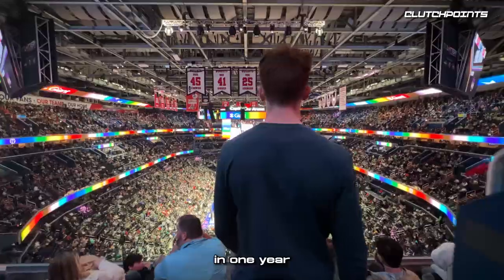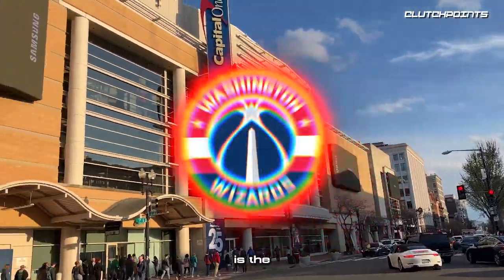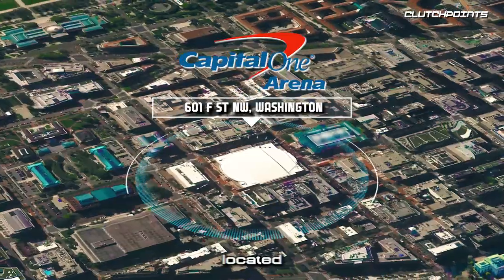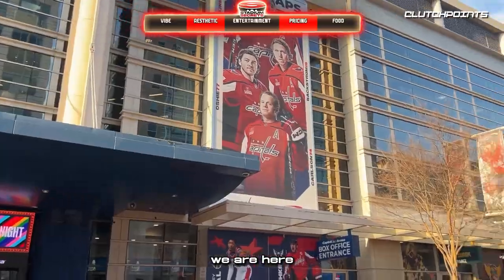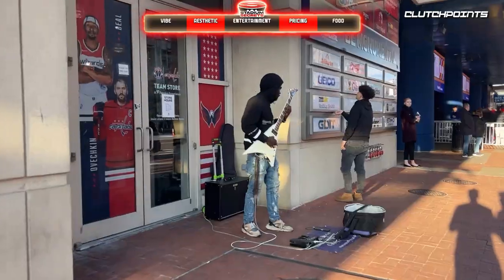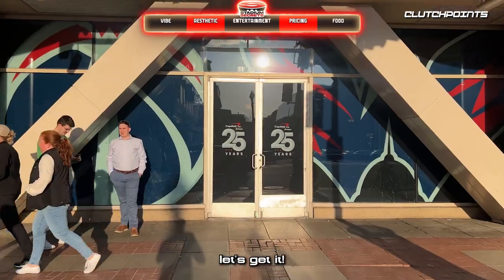I'm going to every NBA stadium in one year to see who has the best and worst stadium experiences. The first stadium on my journey is the Washington Wizards Capital One Arena, located in the heart of Washington, D.C.'s Chinatown District. We are here — Capital One Arena in Washington, D.C. Let's get it.